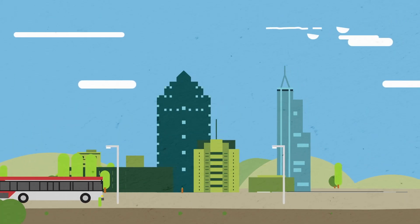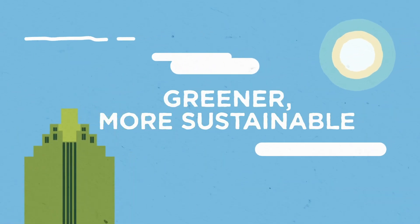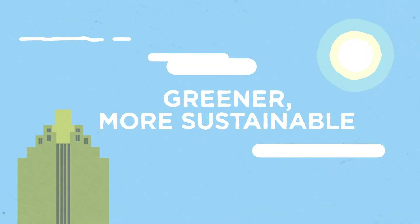Here at Raleigh Water, we are building the future with you in mind. Greener, more sustainable for generations to come.